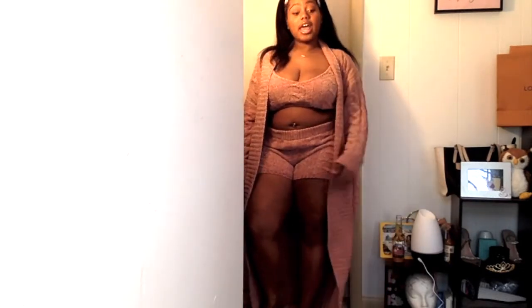Everything I ordered was in a large. This is definitely thick fabric, so if you want to chill on the porch with your honey, it's very cute and cozy. I'm short so I probably could have gotten a medium but they might have been tight. As I lose weight I probably won't fit the shorts as well, but this is definitely cute, very sexy, and intimate.